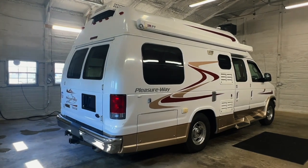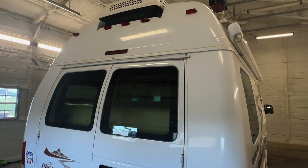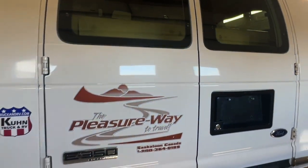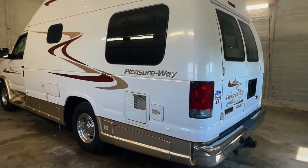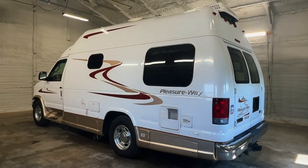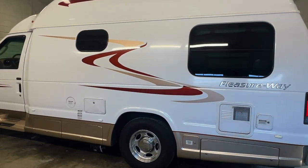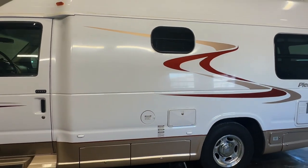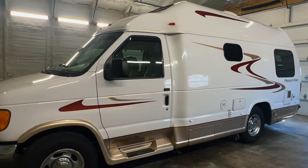Please check out our website at truckandrv.com to view all of our inventory. There's a direct link to this particular RV in the video description below. If you follow that link it will take you to our website where you can see pricing and more information on this unit. Once this unit is sold, that link will be removed. We are a full service dealer offering warranty as well as financing packages. For sale today we have a 2007 Pleasure Way Excel TS with 74,390 miles.